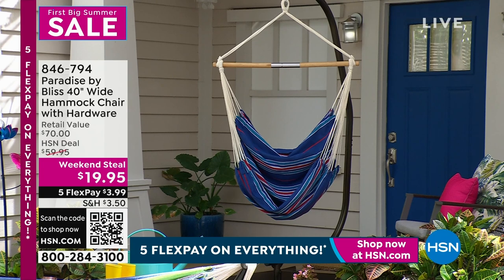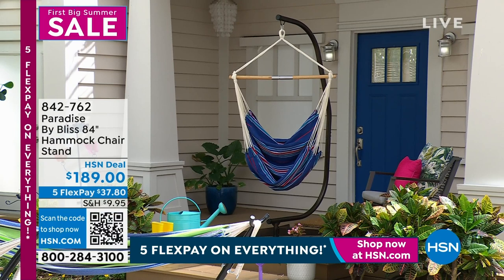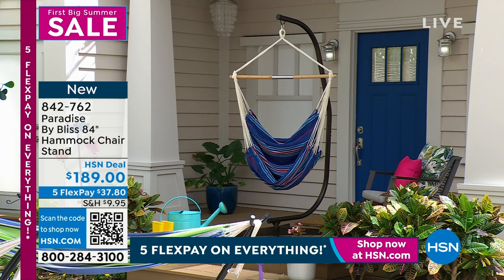We have a weekend steal on another hammock option — this is actually a chair. We're hanging it from a stand, but the stand is sold separately. If you want to hang it from a ceiling, we give you all the hardware to do it. You could drill it into the stucco of your house, on your patio, wherever you want — hang it from the ceiling or by the stand. You can suspend it from your ceiling on your porch all by itself for $19 and some change.